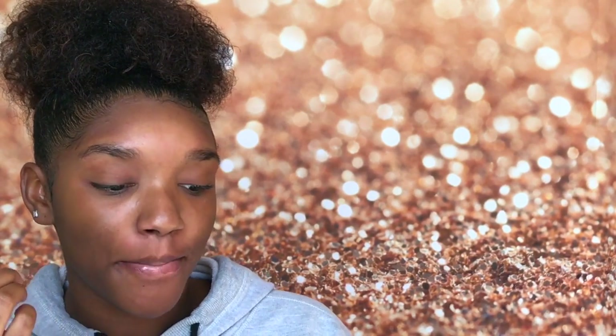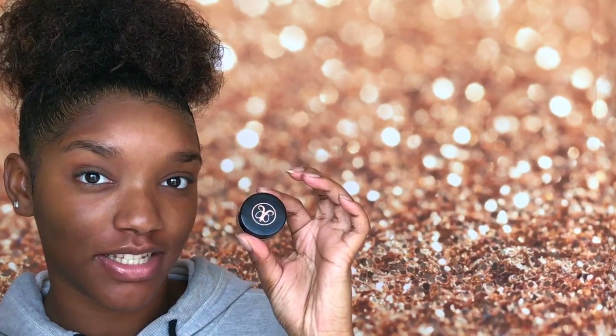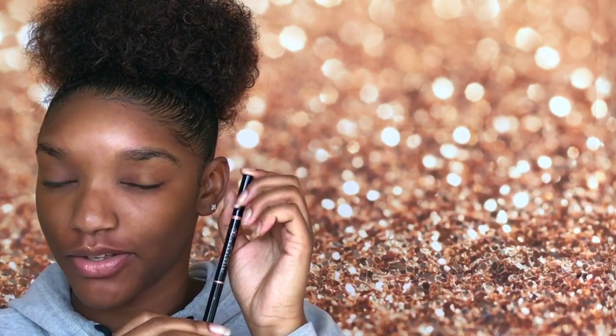Hey guys, welcome back to my channel! Today I'm going to be comparing two different brow products to see which one works better with my eyebrows. On this side I'm going to be doing the Dip Brow Pomade by Anastasia Beverly Hills, and on this side I'm going to be doing the Brow Definer by Anastasia Beverly Hills. I hope you guys enjoy this video — make sure to subscribe and comment down below any requests or questions.